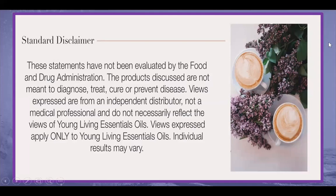Our disclaimer: these statements have not been evaluated by the FDA. Products discussed are not meant to diagnose, treat, cure, or prevent disease. We are just expressing our views as moms who love these oils, and we are not medical professionals. Views expressed are only applied to Young Living Essential Oils. Individual results may vary.